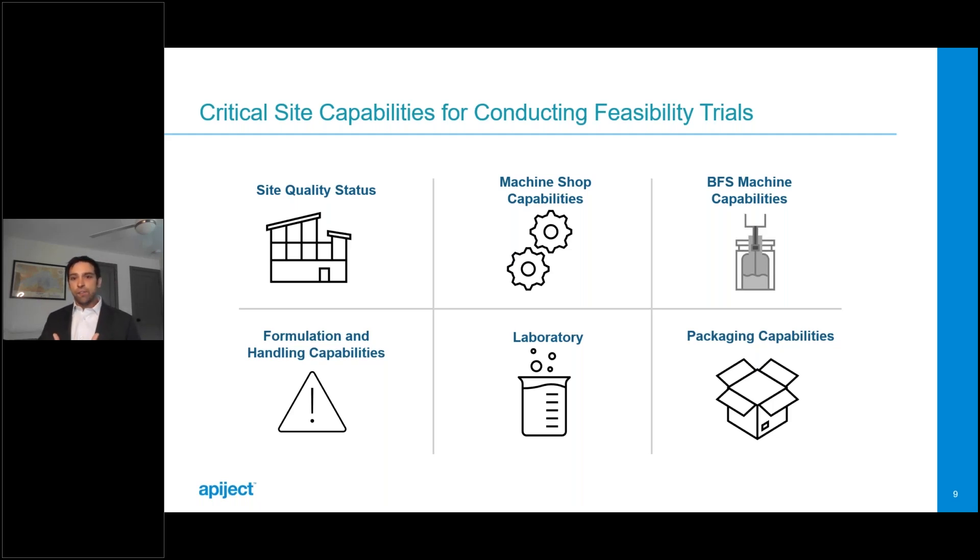In the early stages of feasibility, it's hard to find both BFS manufacturing process flexibility and a full formulation suite. You may find great BFS flexibility but can only run water for injection. Once you find a site that can handle APIs and biologics, you've entered a GMP facility — always a tradeoff, but you need to run your actual drug or vaccine, not a placebo. Also, basic instruments on site for in-process pH and osmolarity are essential, along with instrumentation for device functionality testing.